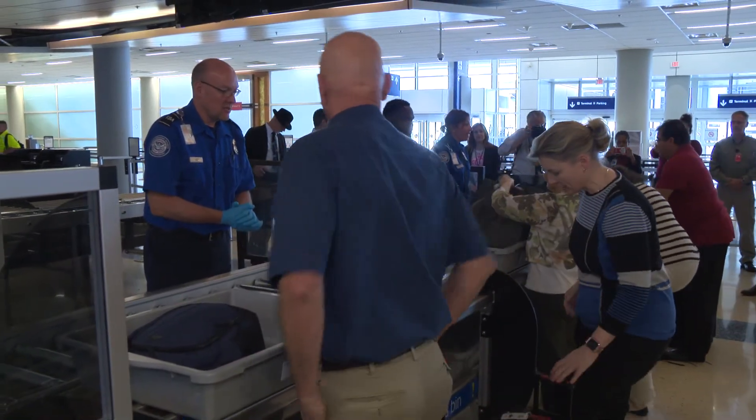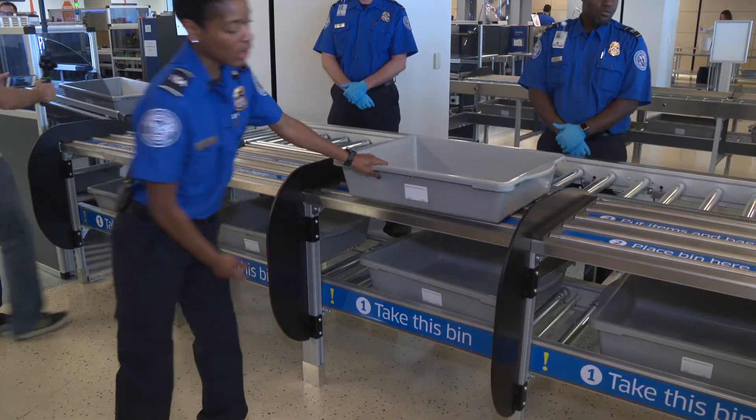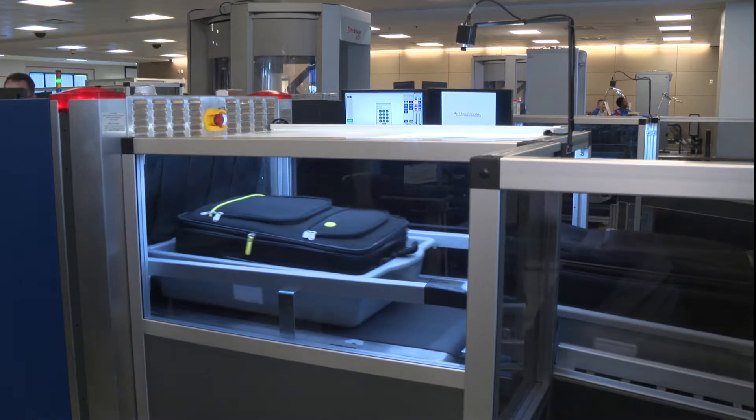So we have a multiple divest area. Bins move into place automatically — once we take one off, another one will automatically come. Those bins are a lot bigger to accommodate carry-on bags.